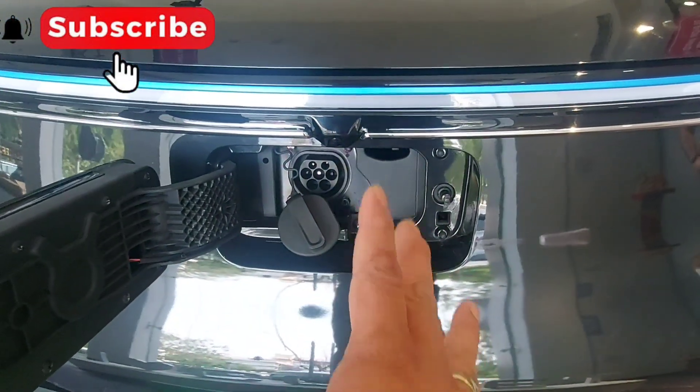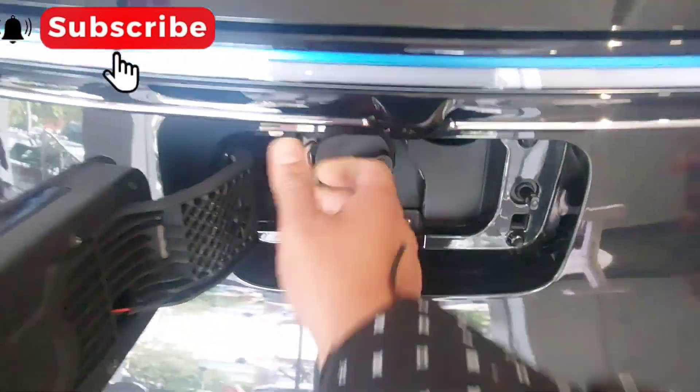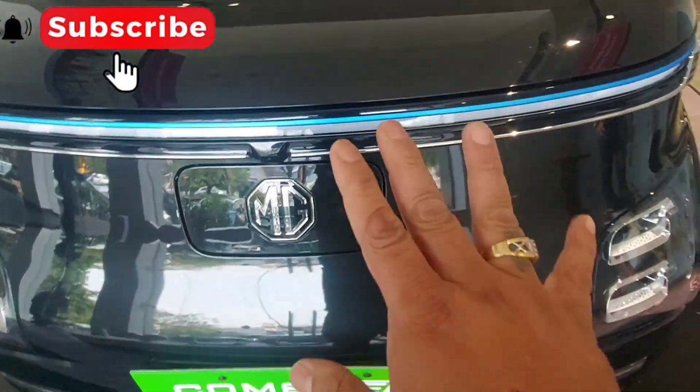Unfortunately, it's not fast charging — it's a normal charging point. So it takes about 6-7 hours to charge.